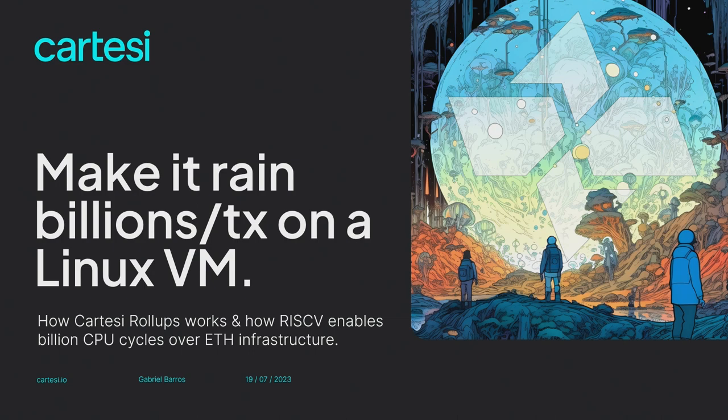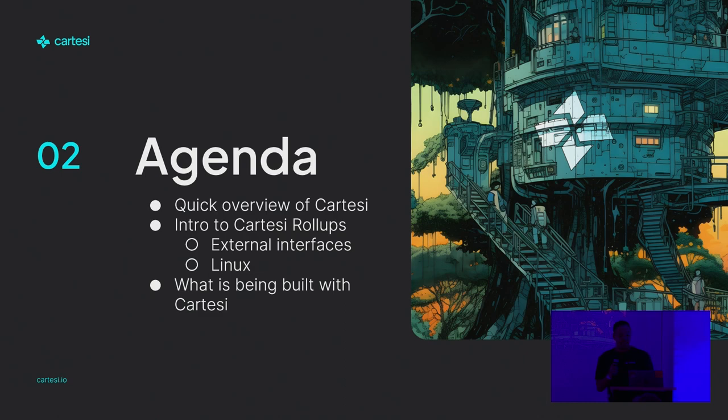Good afternoon. Thank you for being in the session. Today, I want to talk a little bit about what Cartesi has been trying to bring and how it is possible to make billion CPU cycles in a single transaction. Here's our agenda for today: a quick overview of Cartesi, an introduction to how our dApps work and how we can provide the Linux VM, and a little bit of what is being produced with the Cartesi technology.